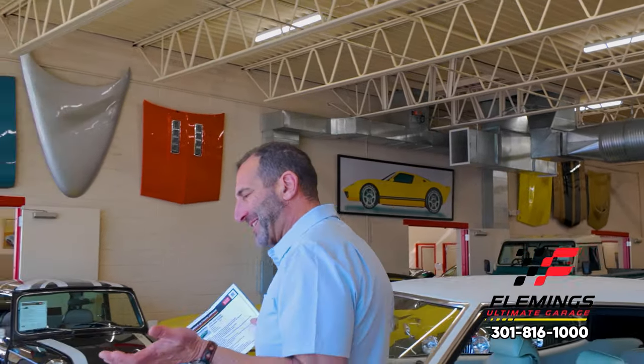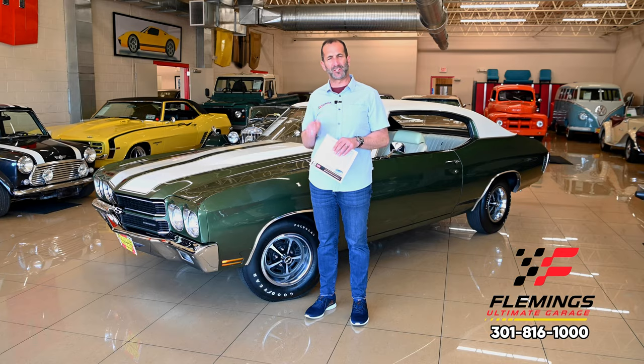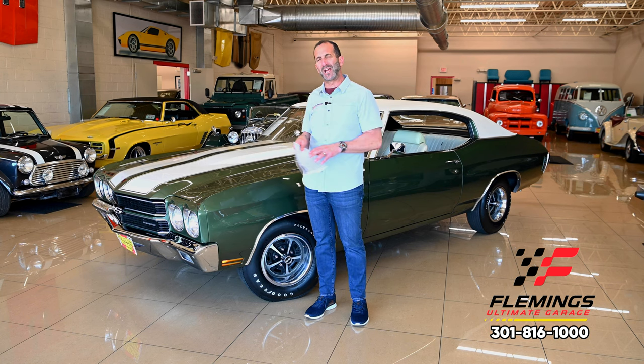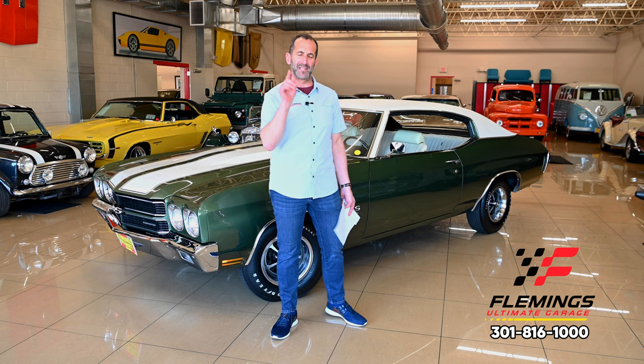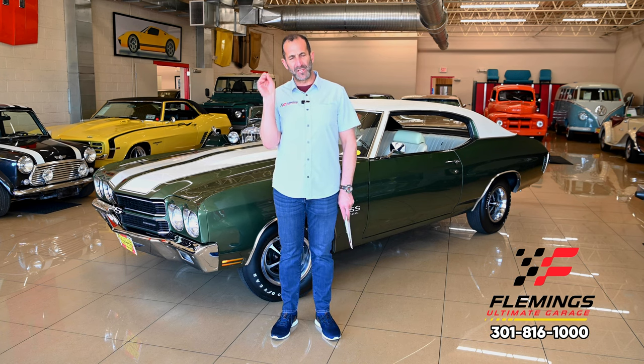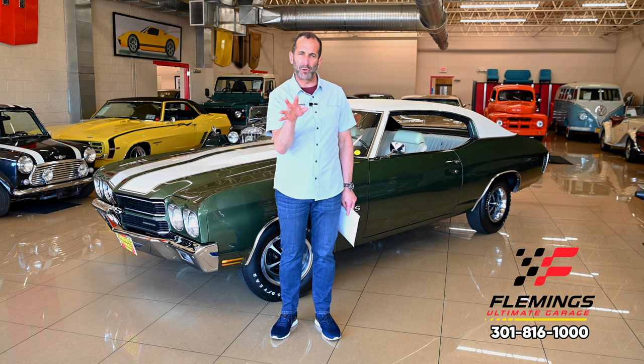Hey everybody, I'm Tony Fleming from Fleming's Ultimate Garage. Thanks for joining me on today's muscle car special. We're talking about a Chevelle SS396 four-speed car — that's probably why you're watching this video. This is a really very nice car, and what makes it different from many others is that it was built for Canada, built here in the U.S. and then shipped to Canada — a true North American car.